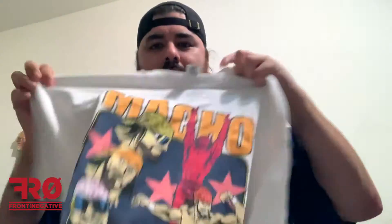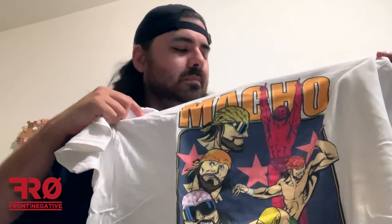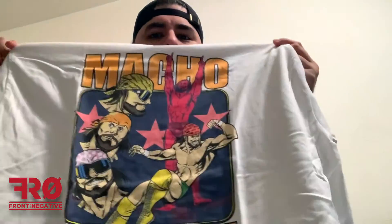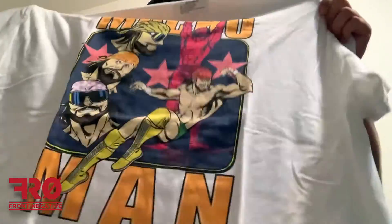And another one of these. The last time I did mystery shirts, I did get one of these already, so this is another one. It's cool, but I'm not a really big fan of white shirts.